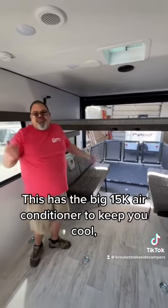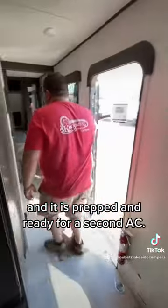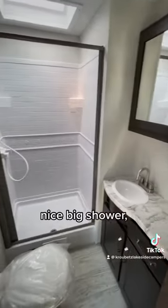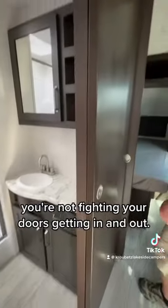This has the big 15k air conditioner to keep you cool, and it is prepped and ready for a second air. Plenty of room in your bathroom, nice big shower, nice pocket doors — you're not fighting your doors getting in and out.